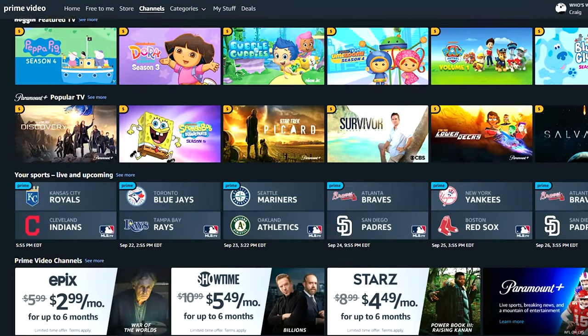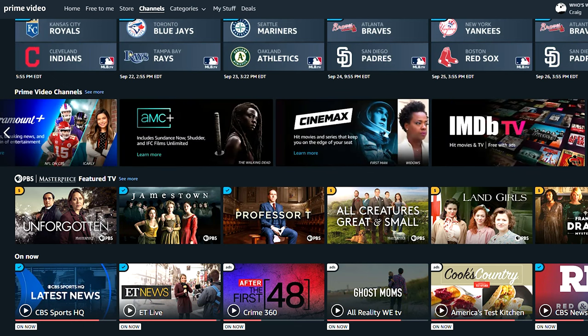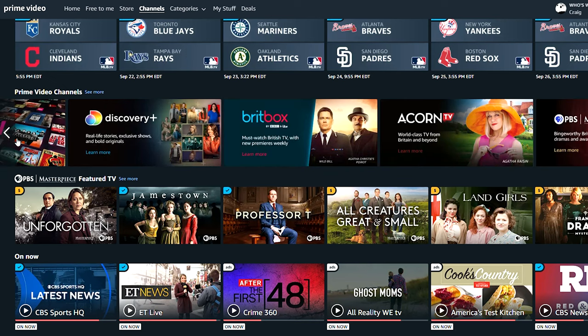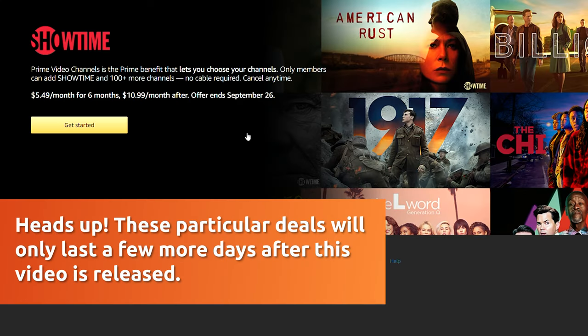If you are looking to save a little bit of money, head over to Amazon Prime Video Channels, where you can add many of these services and many of them will come with up to half off for the first six months. So you can get Epix for $3, Showtime for $5.49, or Starz for $4.49 — all for the first six months — and then they revert to their original price. If you're just looking to give things a trial run and save a little money upfront, it's a good way to go.